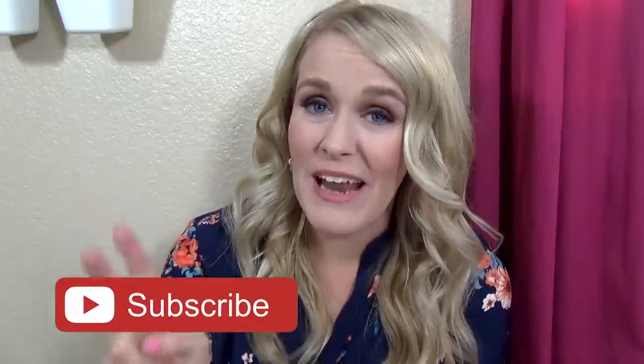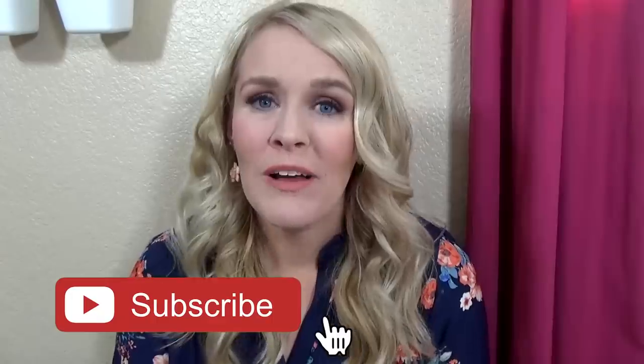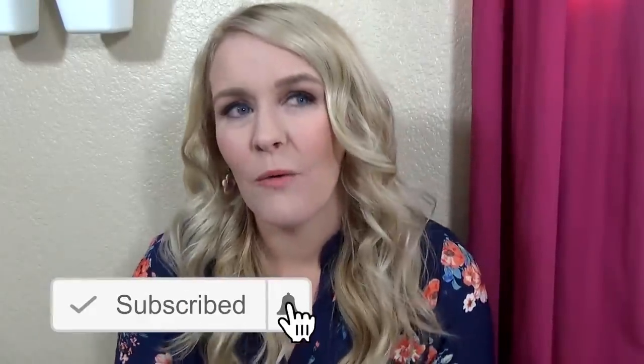Before we get started, I just wanna give a big thanks to the Lull Mattress Company for partnering with me on today's video. This bedroom makeover is honestly something that I've wanted to do for quite a while, but I've been putting it off because I have two girls that share this bedroom and it's a relatively small room. So I needed to be creative about where to store things, how to store things, and how to make it look cute as well.